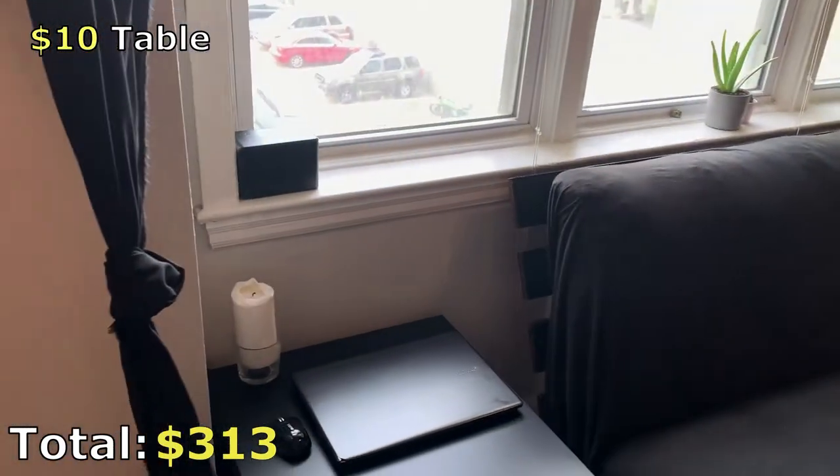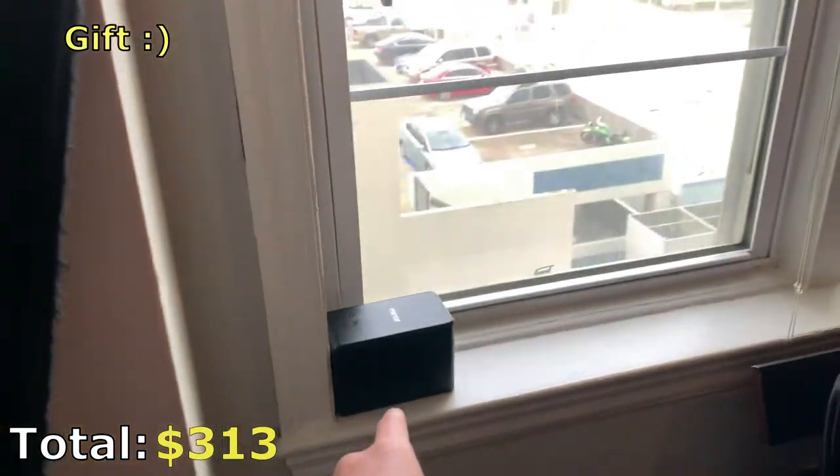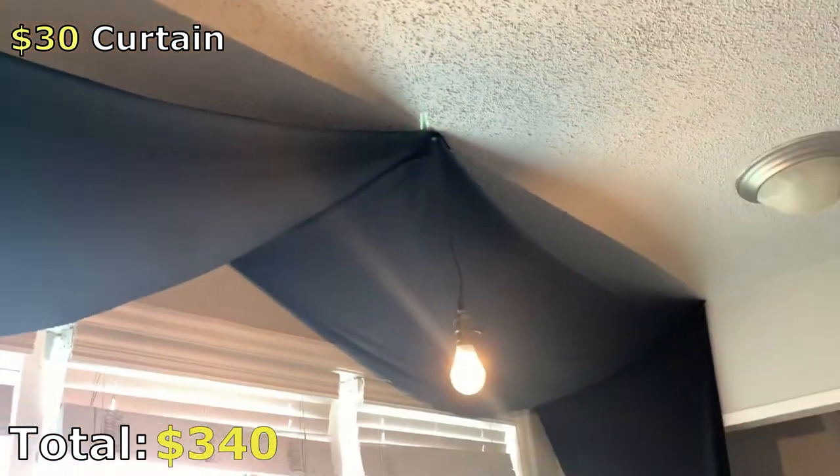We have a $10 coffee table from IKEA — nothing too special. We do have my work computer there that I edit all my YouTube videos on, and a movie projector which is pretty cool because over on that back wall it turns into an entire large TV screen.